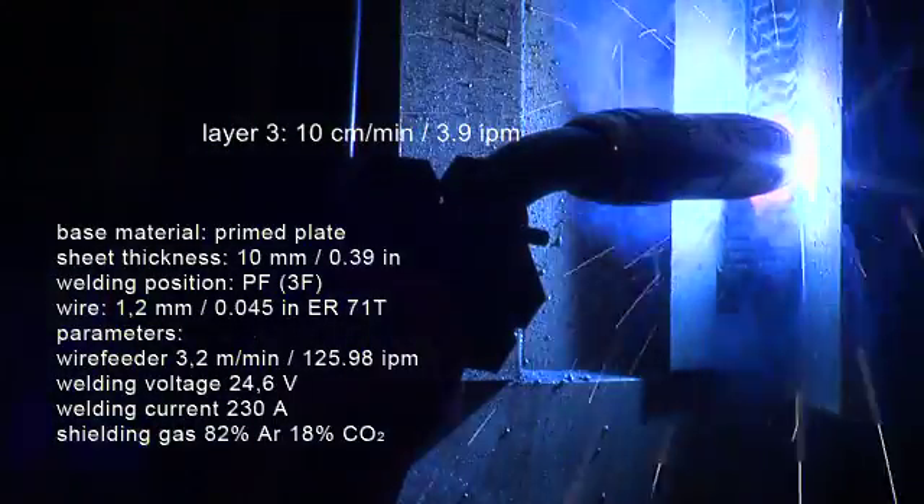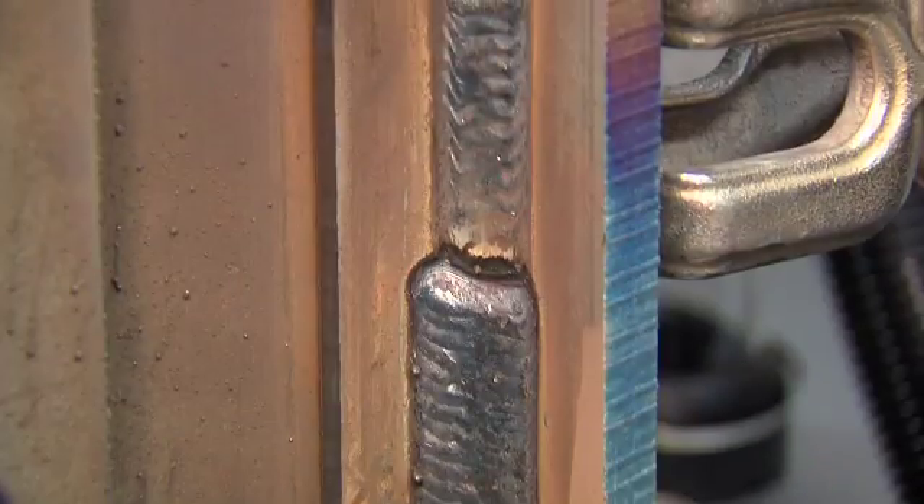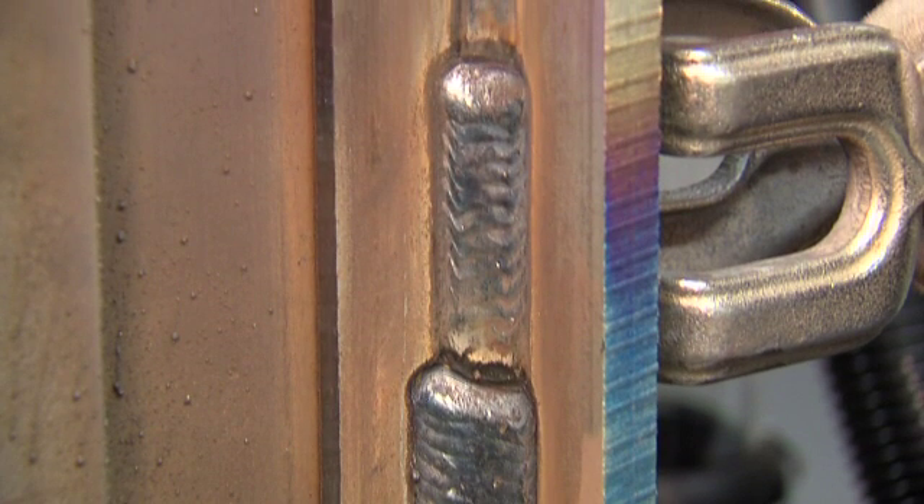The Fronius FDVs are highly versatile and can be used in both mechanised and manual applications, for example in structural steel fabrication, shipbuilding, and in the construction of tanks and vessels.